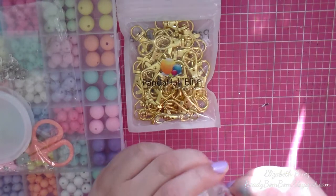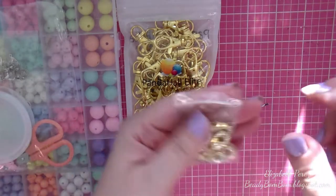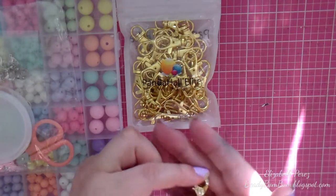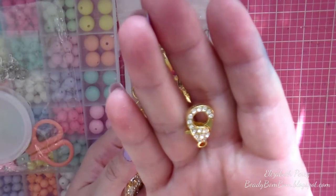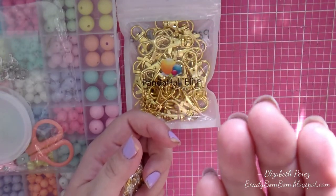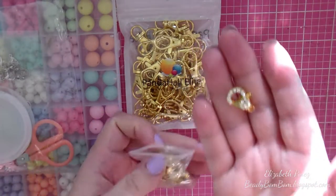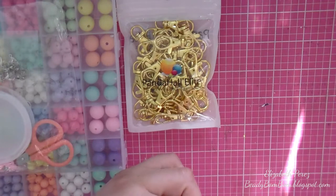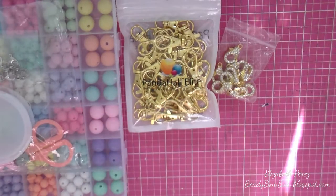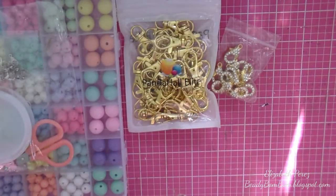When I saw these online they looked so pretty, and they are absolutely beautiful in person. These are blinged-up lobster clasps — they actually have crystals on them, on both sides. They're absolutely gorgeous. Not even one crystal is missing. You get 10 pieces of this one, so I had to pick them up.